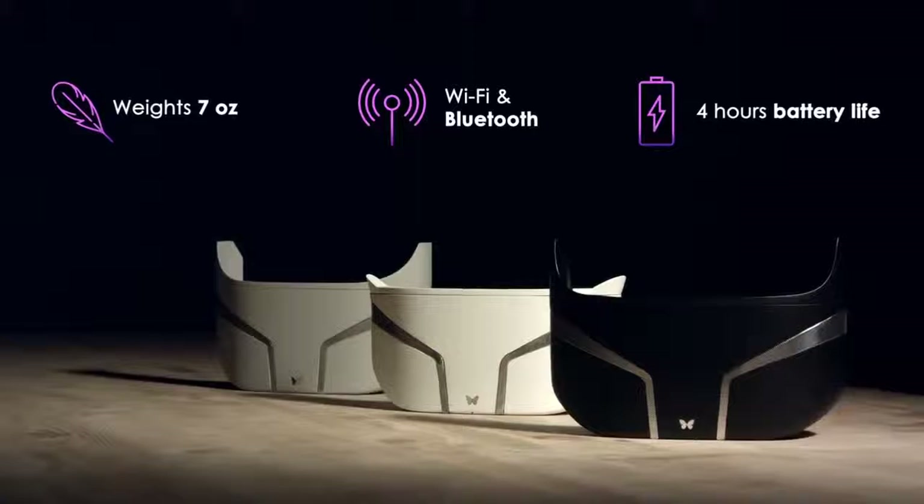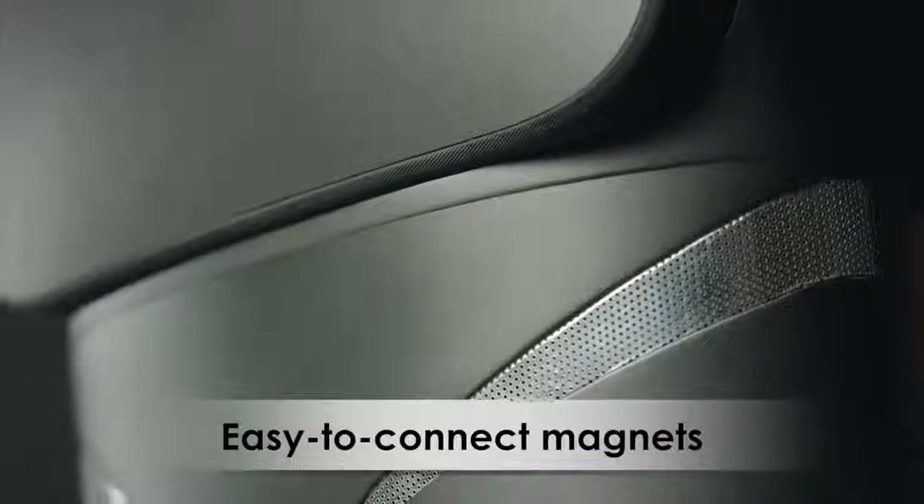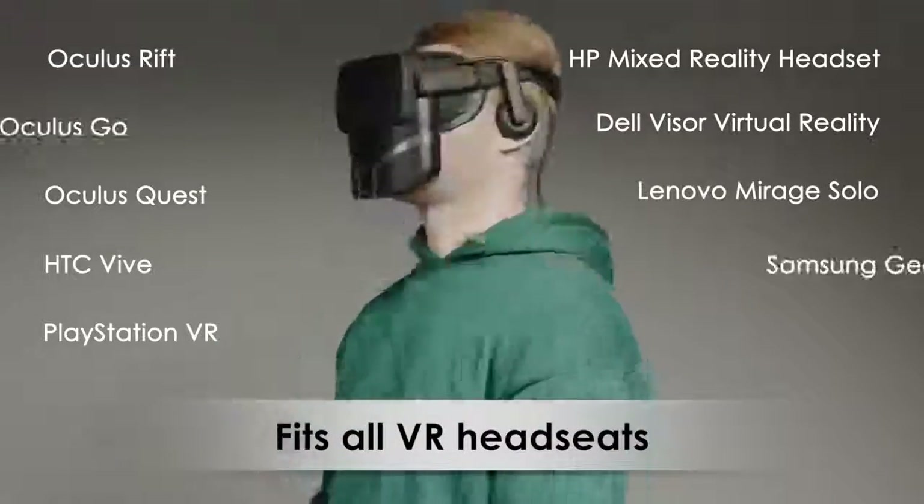However groundbreaking FeelReal may be, it is still lightweight, wireless and easy to connect. FeelReal perfectly matches and quickly connects to all popular VR headsets.